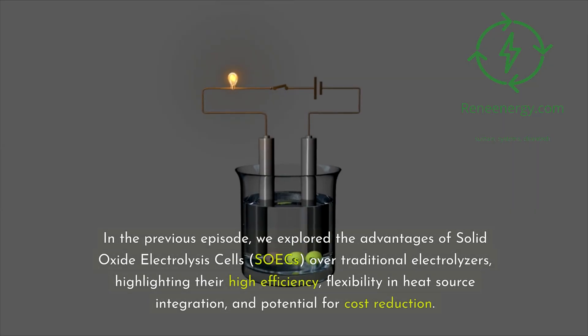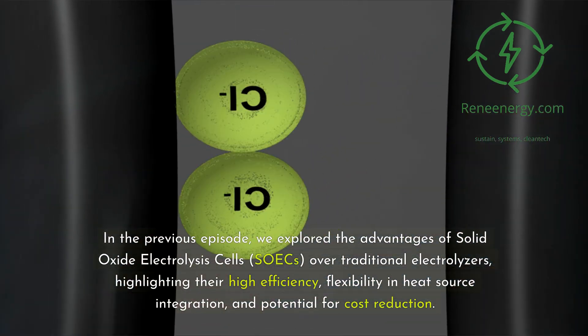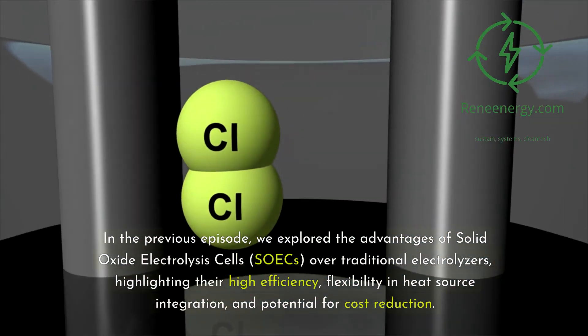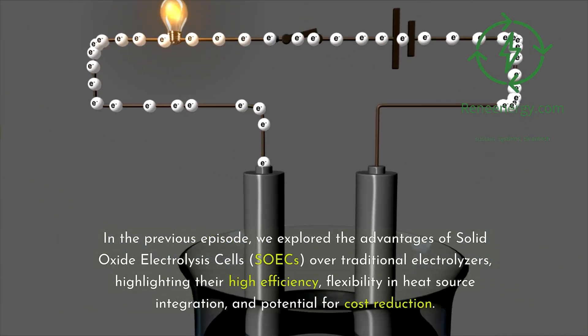In the previous episode, we explored the advantages of solid oxide electrolysis cells, SOECs, over traditional electrolyzers, highlighting their high efficiency, flexibility and heat source integration, and potential for cost reduction.